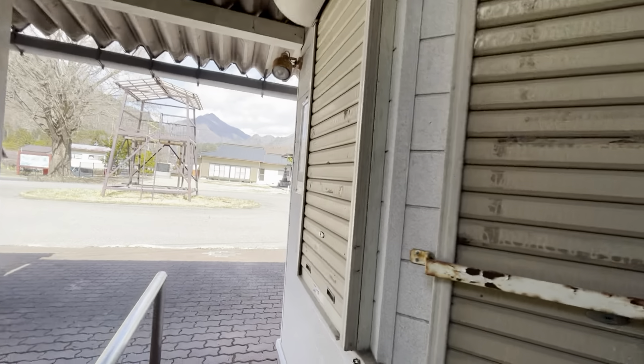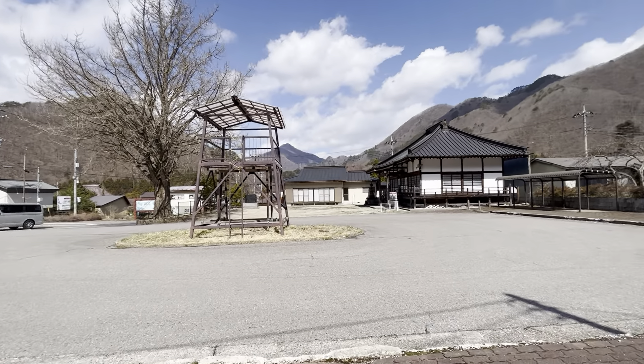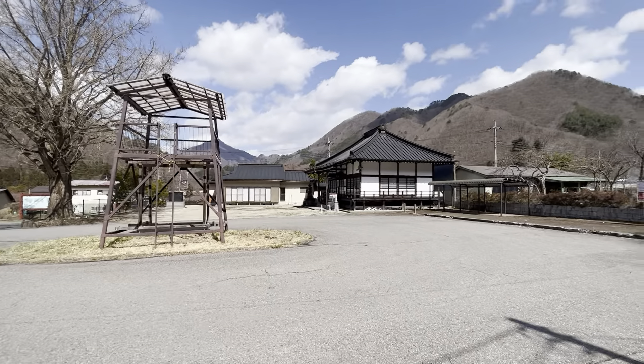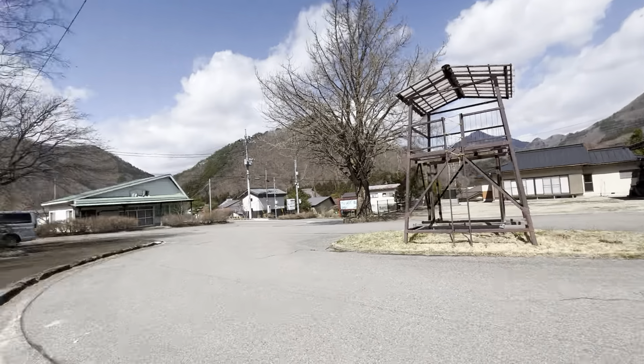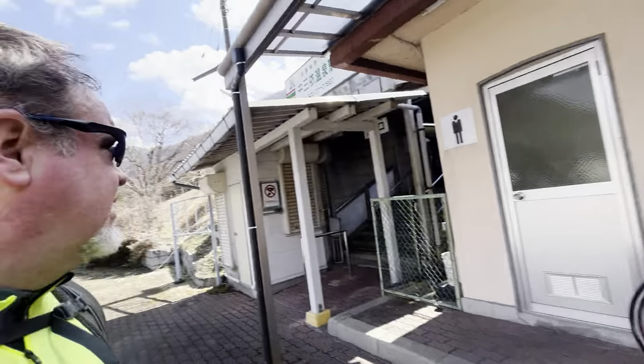This is where the station entrance is. There's no staff working at the moment. There's a little temple shrine right there, a couple of closed up shops and whatnot. Very quiet.